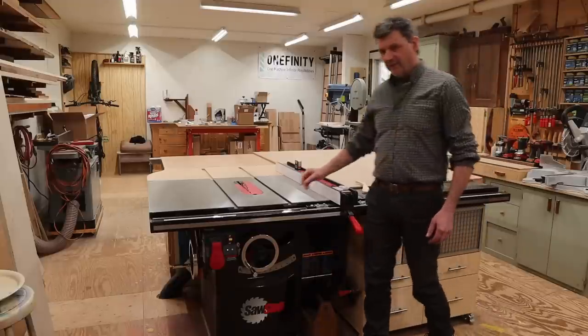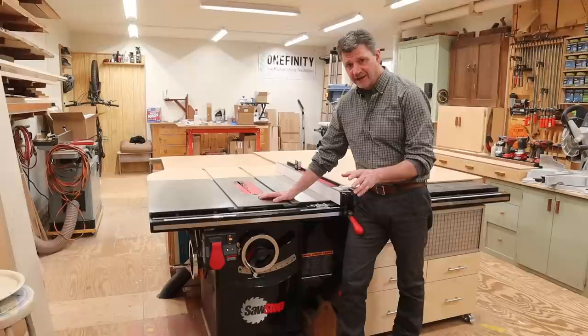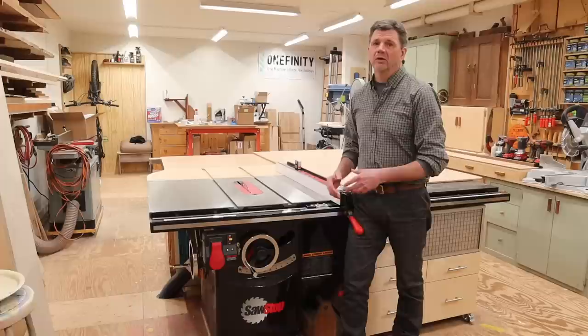I'm really happy to partner with SawStop on this shop tour video. I'm a huge fan of the SawStop table saw. I use this saw just about every day of the week. Right now SawStop is having a promotion on their most popular table saw, the Professional Cabinet Saw. I'll have a link in the description with more information about the promotion, and I'll have more information in this video a little down the road.